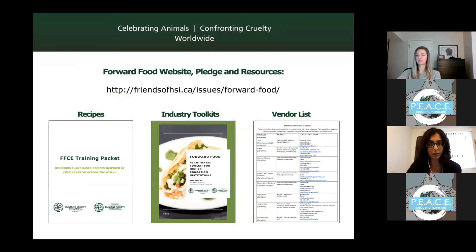We have a lot of resources available for free download on our website at friendsofhsi.ca/issue/forward-food. We have recipes designed for high-volume cooking with very accessible ingredients, industry toolkits including best practices, sample menus, and marketing tips, as well as a vendor list of plant-based vendors in Canada selling plant-based meats, proteins, non-dairy cheeses, egg-free products, and more. I encourage you to check that out.